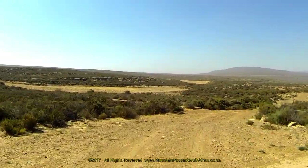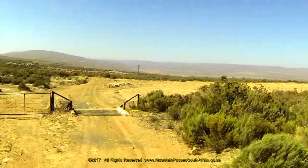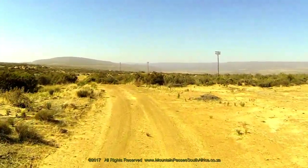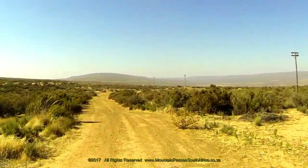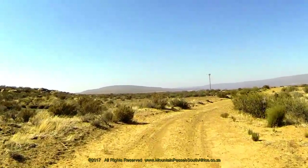The road now drops quickly down through a set of double steps and crosses a cattle grid at the 433 meter mark. The gradient levels off considerably after this and enters a gentle S-bend, which swings into a sharp left-hand bend at the 670 meter mark.